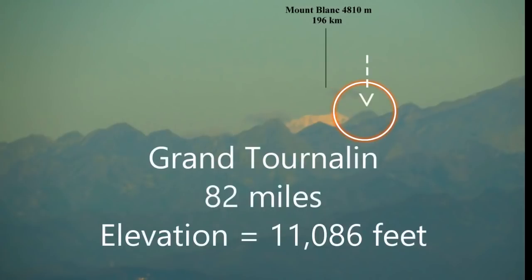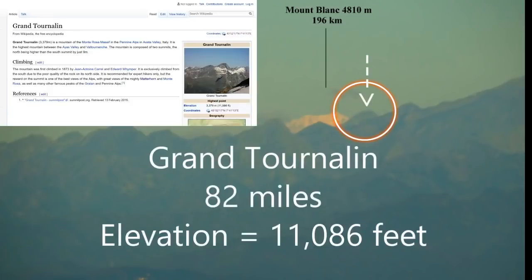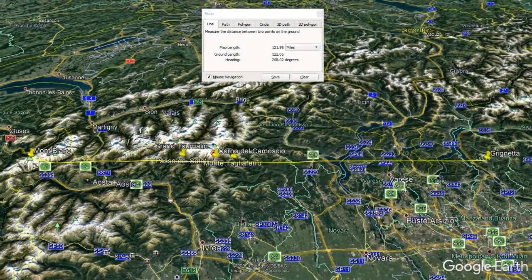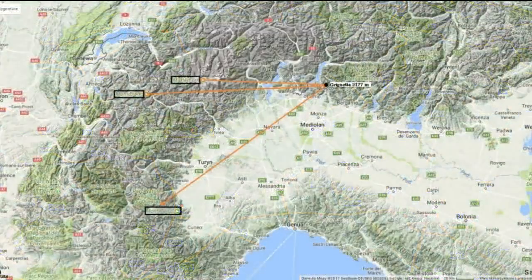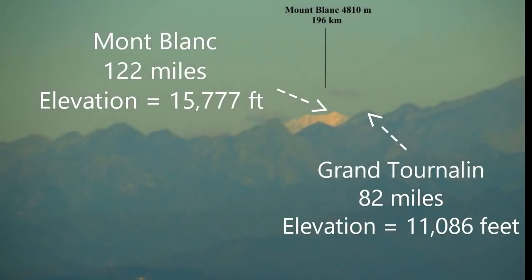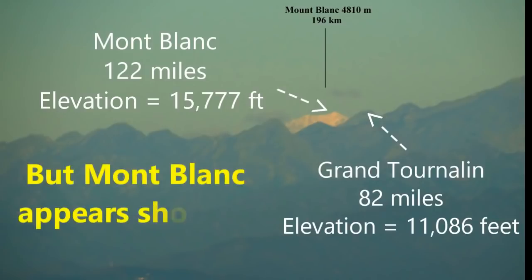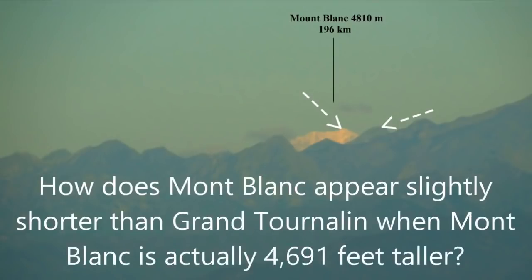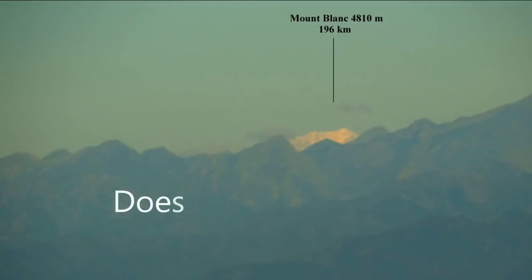The peak immediately to the right of Mont Blanc is Grand Tournaline. Grand Tournaline was 82 miles from the observer at the Grignetta. Here's a picture from Beyond Horizons showing the applicable peaks, and here are two screenshots from Google Earth showing the distances. The photographer also included the same distances at Beyond Horizons. Mont Blanc has an actual elevation of 15,777 feet, while Grand Tournaline is shorter at an actual elevation of 11,086 feet — Mont Blanc is actually 4,691 feet taller than Grand Tournaline. But as you can see in the photo, Mont Blanc looks like it's slightly shorter than Grand Tournaline.